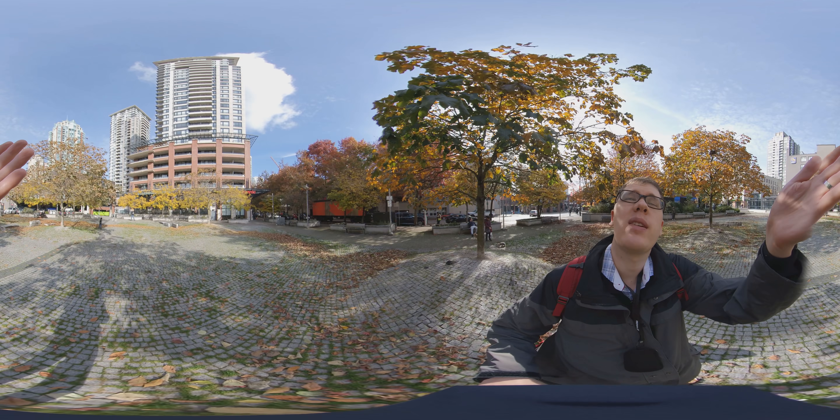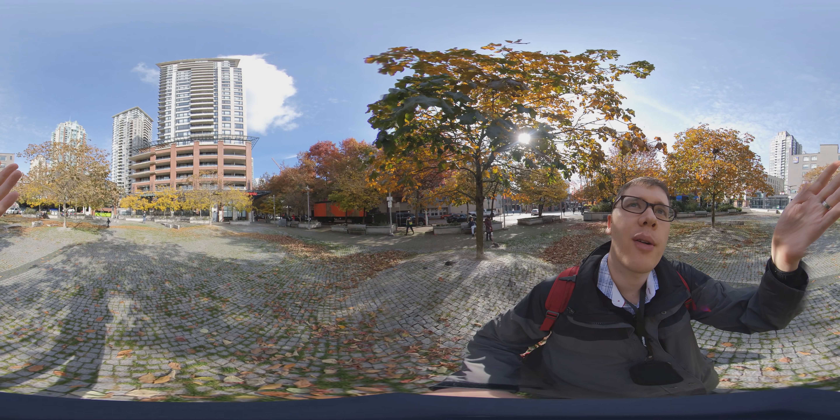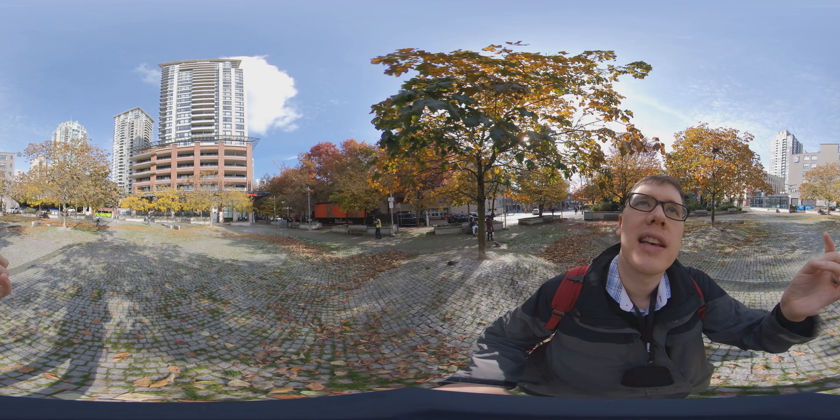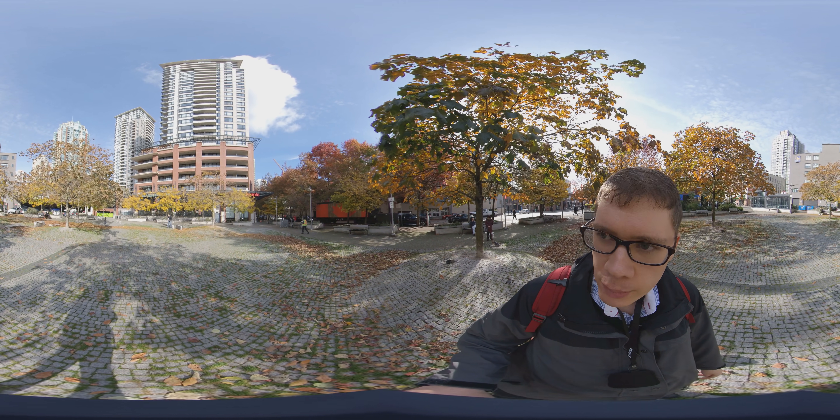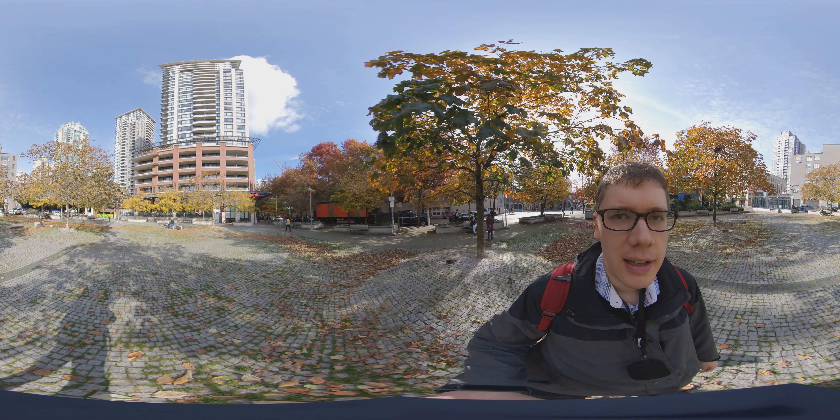Have a look up there — you can see one of the Yaletown Park towers. There are actually three towers as part of the Yaletown Park complex. They're quite new and quite nice, although the units are fairly small, which is quite common with a lot of new buildings nowadays.